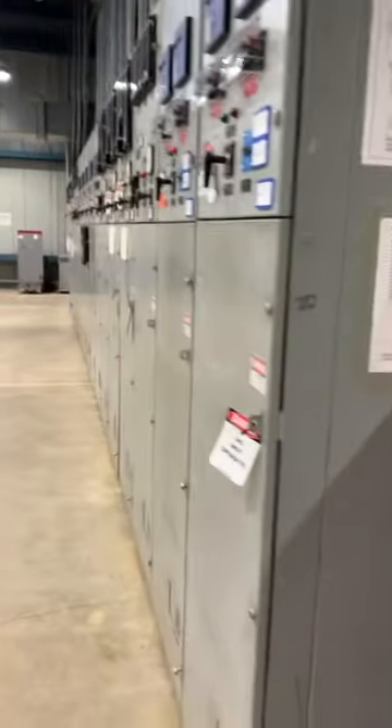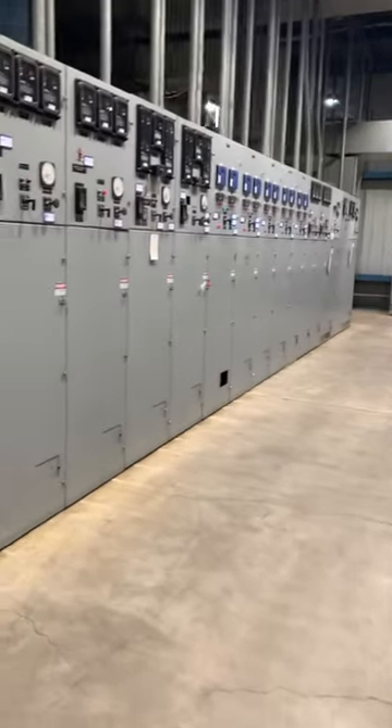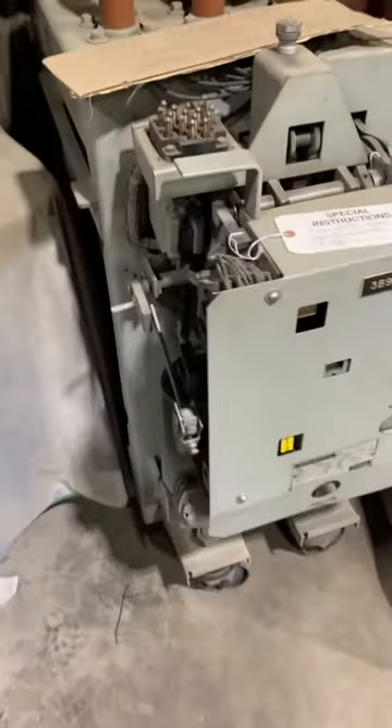Everywhere we went here it was just row after row of switches, breakers, shutoffs, raceways — just electrical stuff everywhere we looked. Here we go, a 4,000 volt breaker.